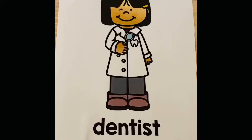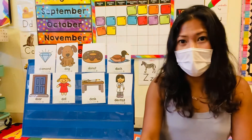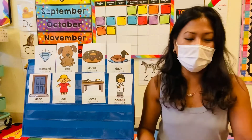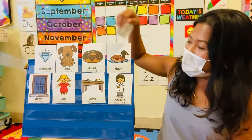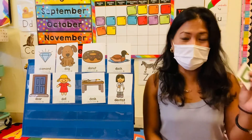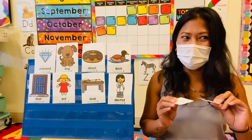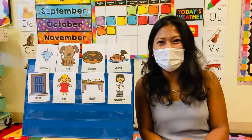Now, Ms. Lynn will hide the letter D — the uppercase D and the lowercase D. I will hide it behind one of these pictures. You guys choose which picture you think the letter D is hiding. Are you guys ready? What do we do? Close our eyes. We close our eyes. Let's close our eyes. Open your eyes.